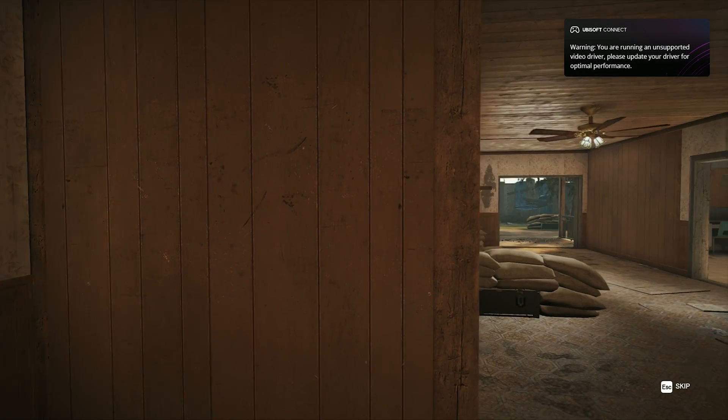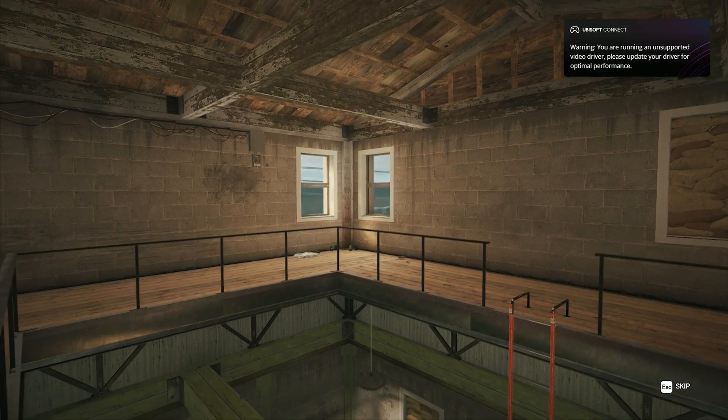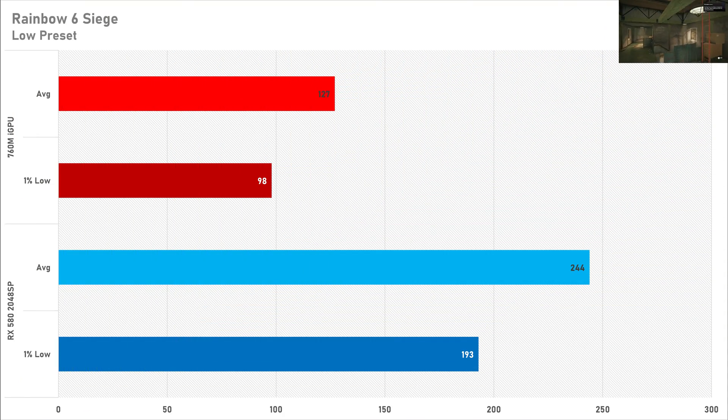In Rainbow Six Siege you're set for a competitive gaming experience on both GPUs, but the RX 580 2048SP is basically dominating integrated graphics here — getting much better 1% lows and north of 240 FPS on average. It's a somewhat disappointing result from the 760M iGPU, though performance is still playable on integrated.